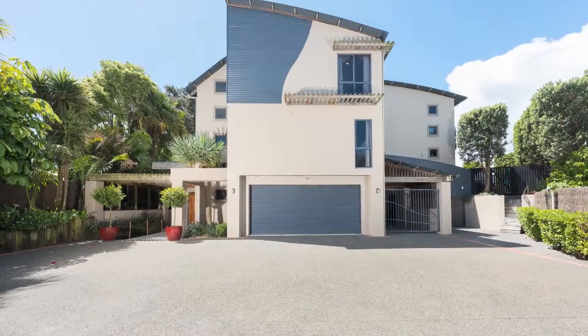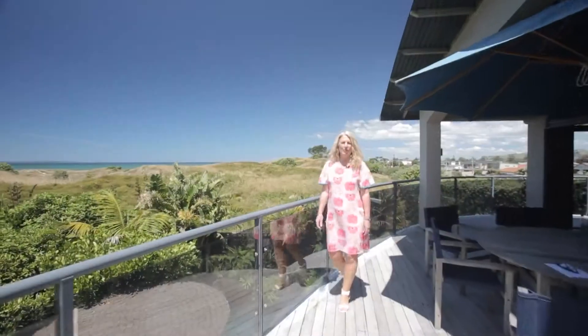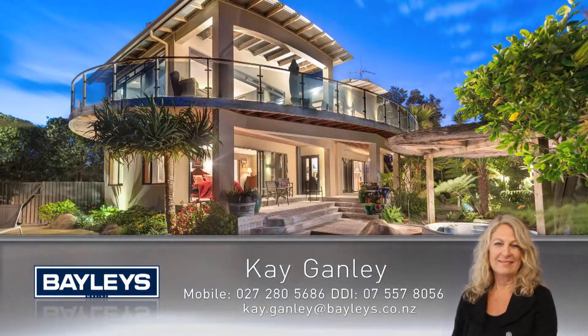Visitors will love arriving at your home as water features offer a welcoming and soothing element. With the beach so handy and the tropics as your surrounds, this is an ideal escape for any family. Call me now for a private viewing — Kay Ganley, Baileys Real Estate.